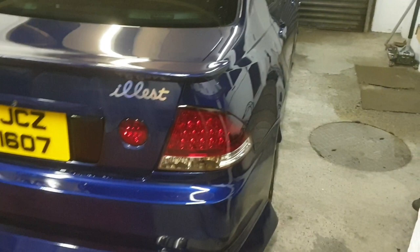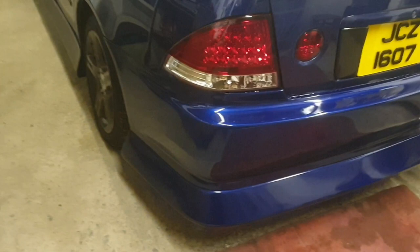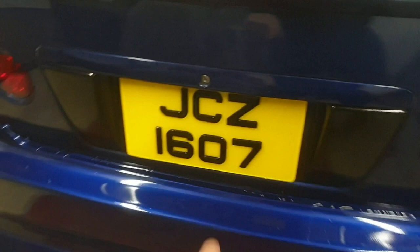So this is my Lexus IS200 I've been working on. I actually bought this car fairly recently — we're now on December 23rd, so two days before Christmas. I bought this car on the 26th of October completely standard, and since buying the car I have added quite a bit.